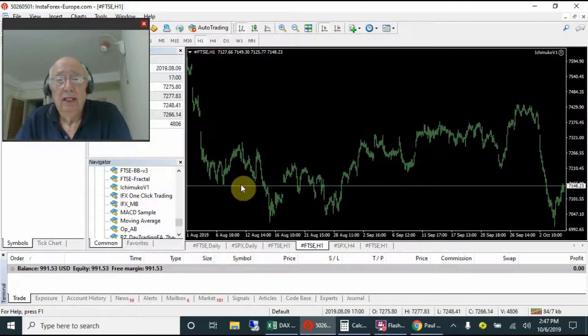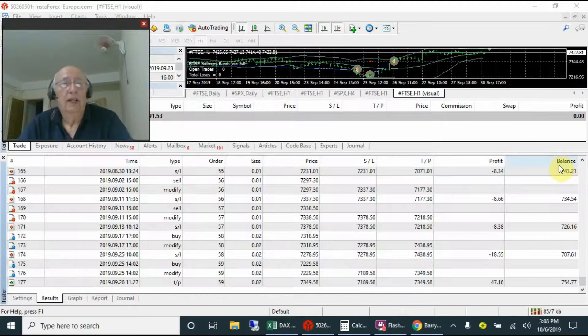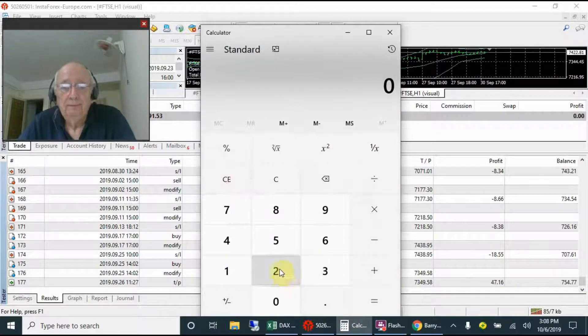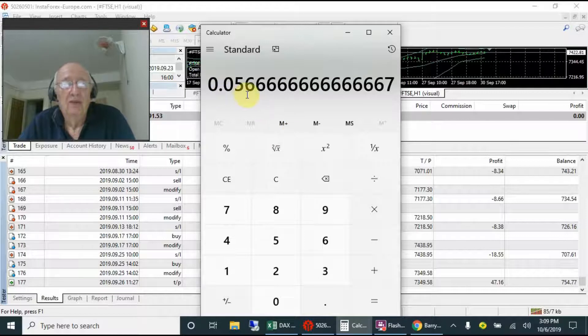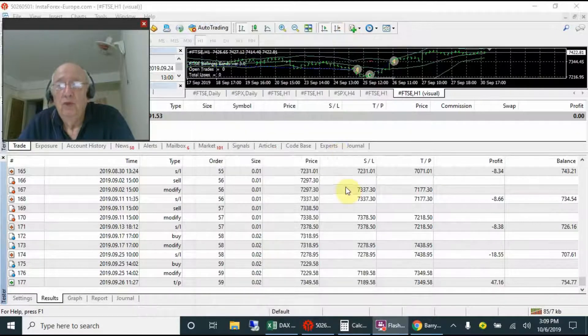Let's look at the Bollinger Band version 3 EA. Back with the results - the very last trade in September was the end of a run and the account is up to 754 dollars. That's 255 dollars up - 255 divided by 500 gives us 51% growth, divided by nine months that's just over five and a half, so we can say approximately six percent average growth per month.